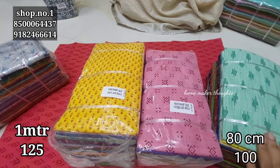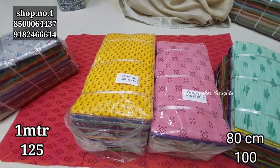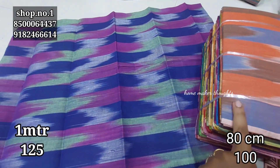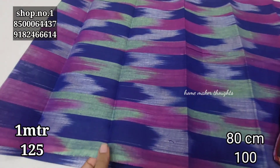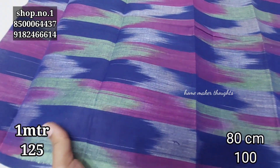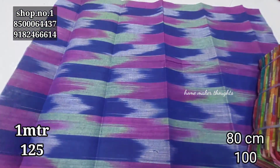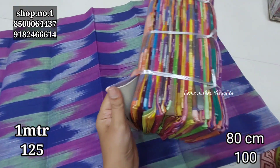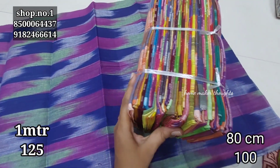Pieces are available in 80cm or 1 meter. You can see different patterns. You can open and inspect them. It is a complete pattern with pure cotton fabric in high-quality colors — beautiful patterns on a variety of designs.